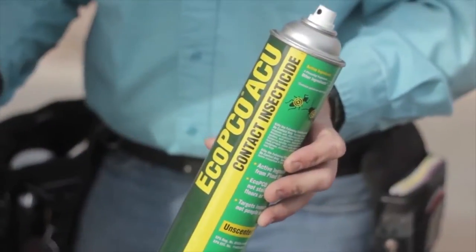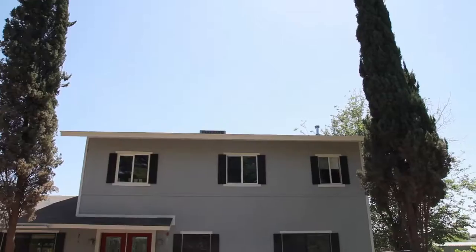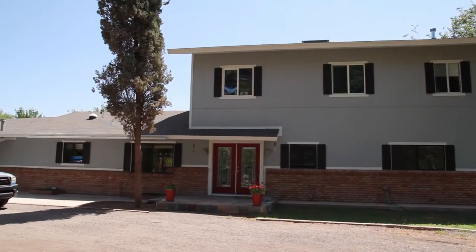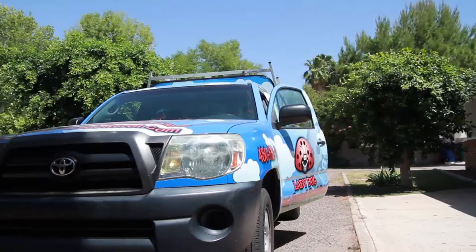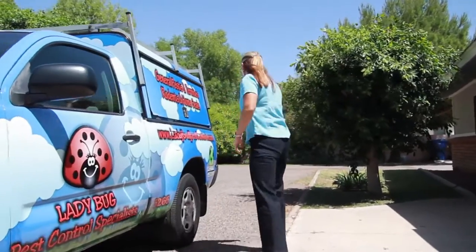Our eco-friendly pest control products we use are either EPA or FDA approved, meaning it's edible. It's friendly for people, pets, and the environment. I'm pleased to give you a glimpse of what Ladybug Eco-Friendly Pest Control Service is all about.